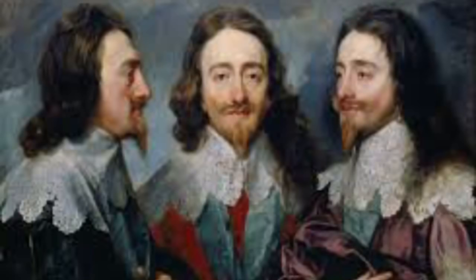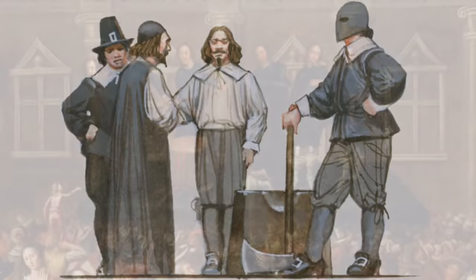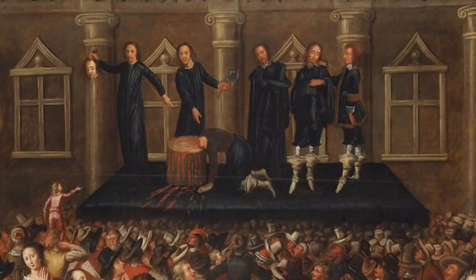Charles I was the monarch of the three kingdoms of England, Scotland and Ireland from 1625 until his execution in 1649. Charles believed in the divine right of kings, and his reign was marked by his quarrels with the parliament of England, which sought to curb his powers. This ultimately led to the English Civil War, between Charles' royalist forces and parliamentarian forces led by Oliver Cromwell. Charles was defeated and imprisoned, then tried and convicted for high treason in January 1649. His sentence of death by beheading was scheduled for the 30th of January 1649. On the morning of his execution, he wore two shirts to prevent the cold weather causing any noticeable shivers that the crowd could have mistaken for fear. He said a prayer, then put his head on the block, signalling to his executioner that he was ready by stretching out his hands.